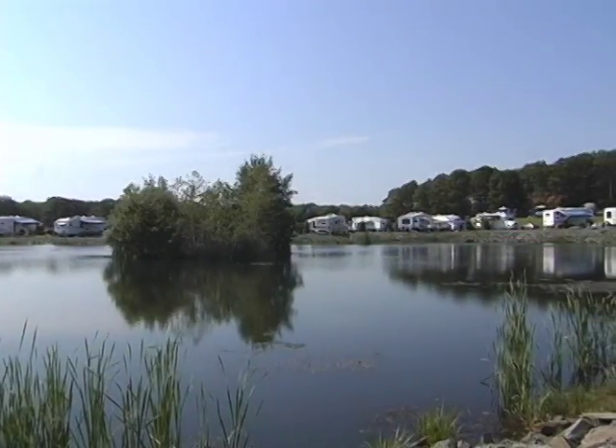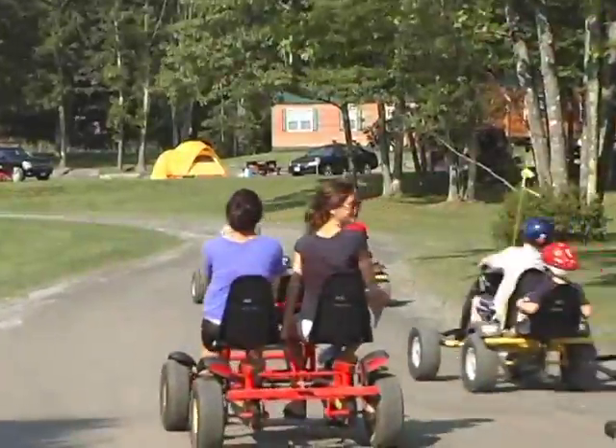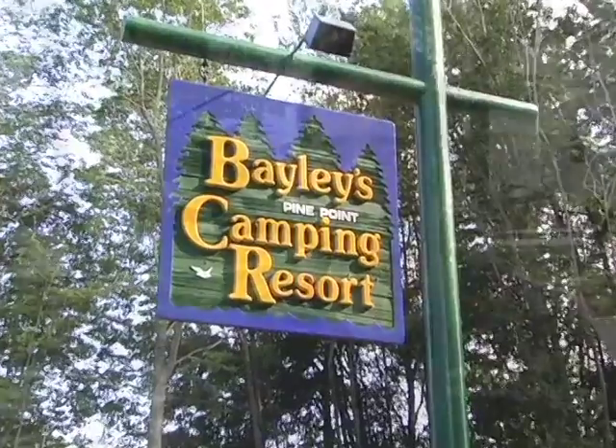Whether you're looking for a weekend stay or a week-long getaway, family fun is waiting for you and yours right here at Bailey's — Maine's finest by the ocean. If you're the type of traveler looking for fun, clean, great atmosphere, this is definitely the place to come.